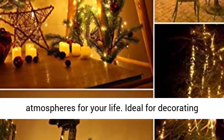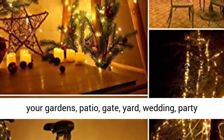Ideal for decorating your gardens, patio, gate, yard, wedding, party, and more.